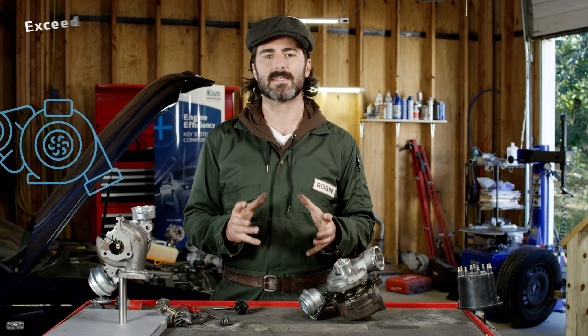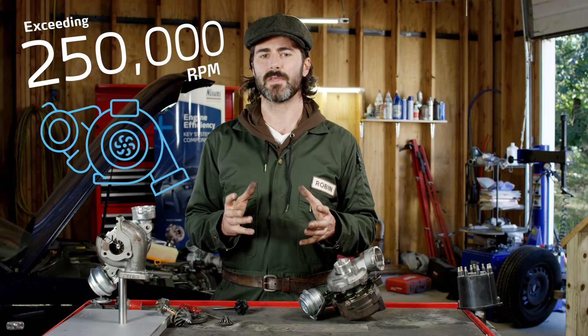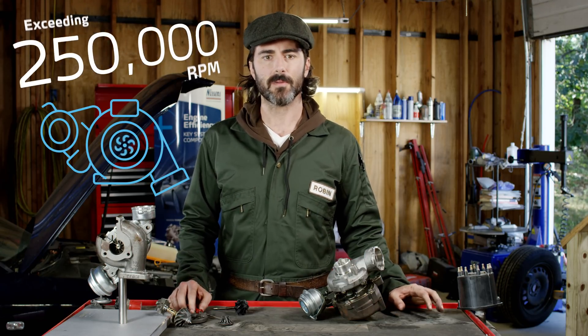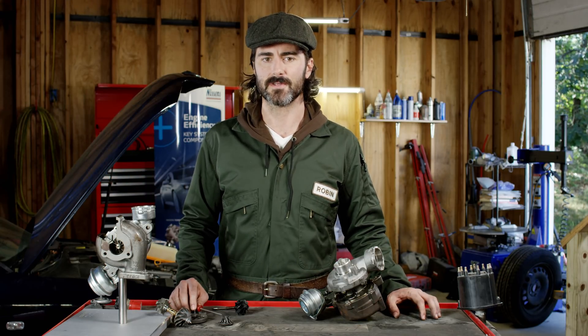Remember, we're talking about speeds exceeding 250,000 RPMs, where aluminum starts to creep like play-doh. The wheel blades start breaking off, and the hitting splinters intensify the mechanical destruction of the turbo.